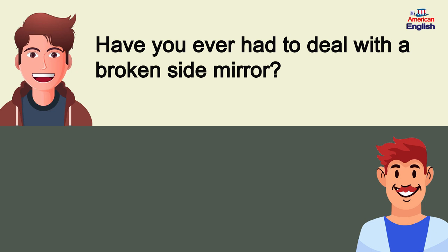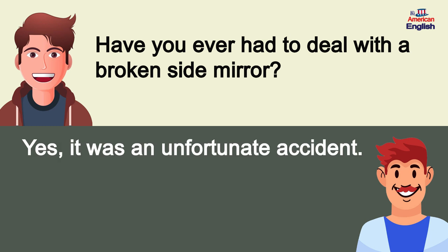Have you ever had to deal with a broken side mirror? Yes, it was an unfortunate accident.